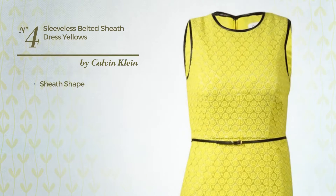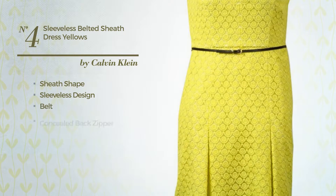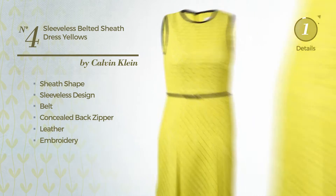Number 4, Sheathed Dress. Featuring sleeveless design, as well as a belt and a concealed back zipper. Crafted from leather, accentuated with embroidery. Available merely in this color.